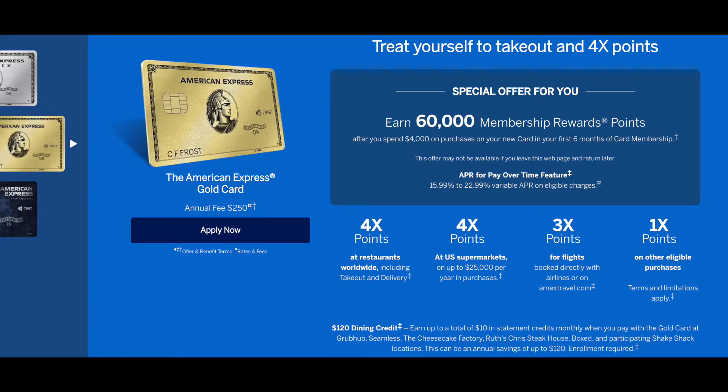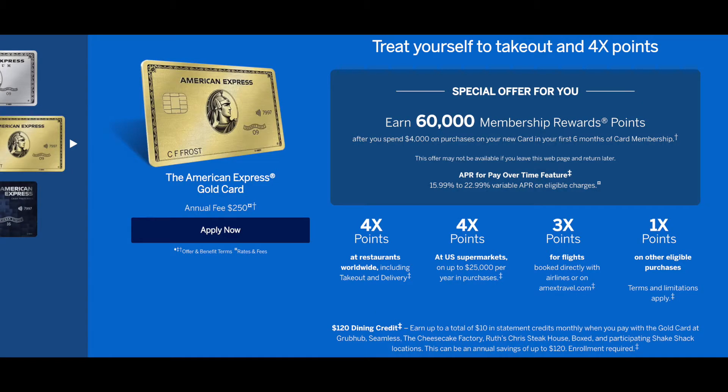First, I want to talk about the American Express Gold Card. With the Gold Card, you get four times the points at restaurants — whether it's takeout, delivery, or dining, it doesn't matter. That's equivalent to 4% cash back. You also get four times the points at grocery stores up to $25,000 per year. With dining there's no cap, but groceries have a $25,000 cap — which I'm definitely not hitting. So if you take four times the points on groceries and restaurants and multiply that by 1.25%, you're looking at 5% cash back.